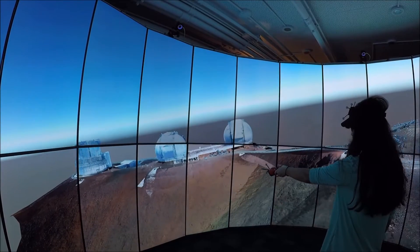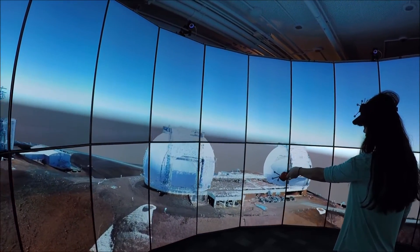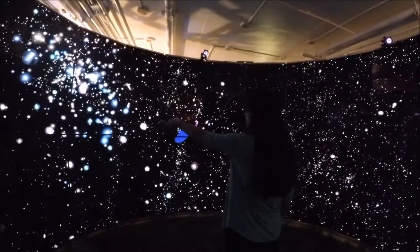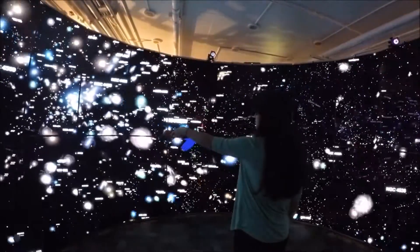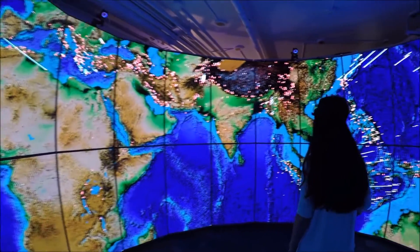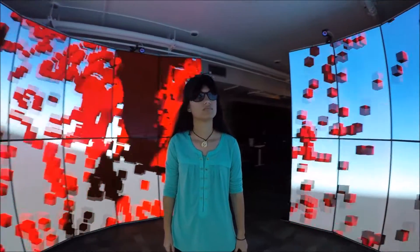Destiny creates new opportunities for users to collaborate using both 2D and 3D. Destiny is a new type of lens for analyzing and solving problems in areas such as space exploration, environmental preservation, geology, and mathematical visualization. The applications are virtually limitless.